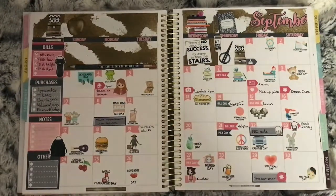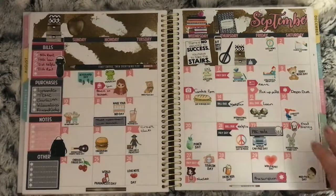This is my September monthly spread using a kit from Lucinda Charlotte. I used the September Wacky Holidays from Your World of Colour on here.